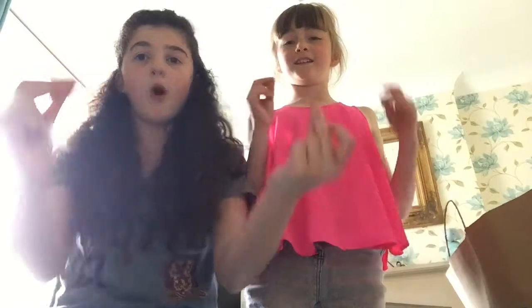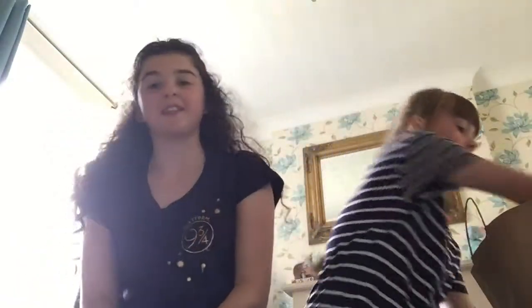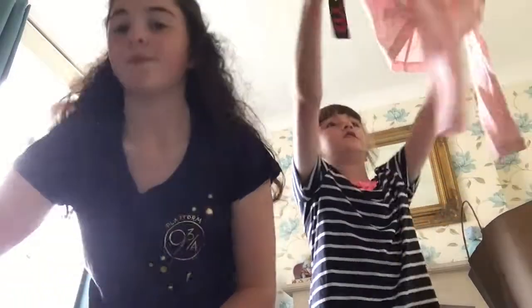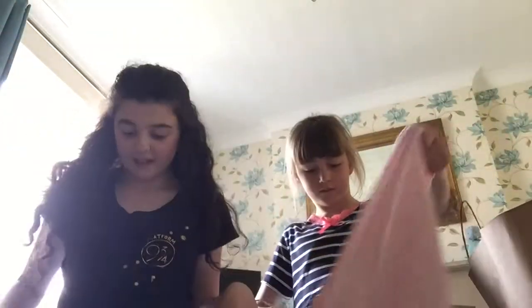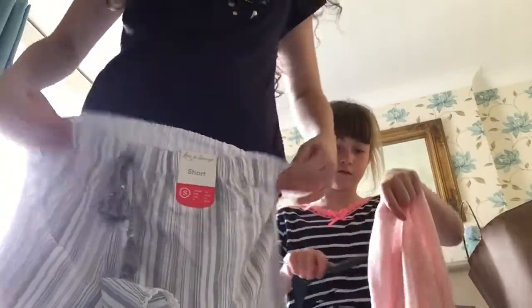Should we get changed into them? Ready? One, two, three - ta da! So, what do you think of my pyjamas? I'll show you the leggings. Harry Potter! And then these lounge pants can go with the sweatshirt. I'll show you the next thing.